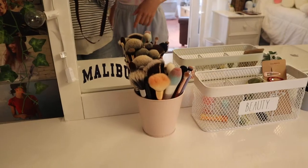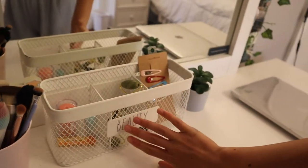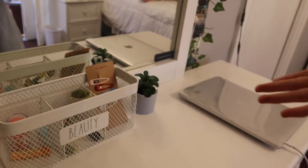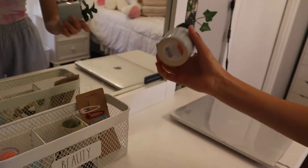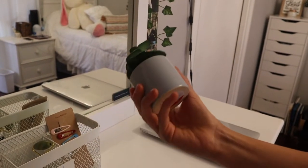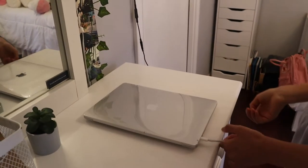Over here I just have some pictures from Brandy Melville from when I ordered. I have my little makeup brush holder and then this little beauty thing from TJ Maxx with a bunch of little knick-knacks in it. Then I have this little plant, again from my friend Julia, from Target.